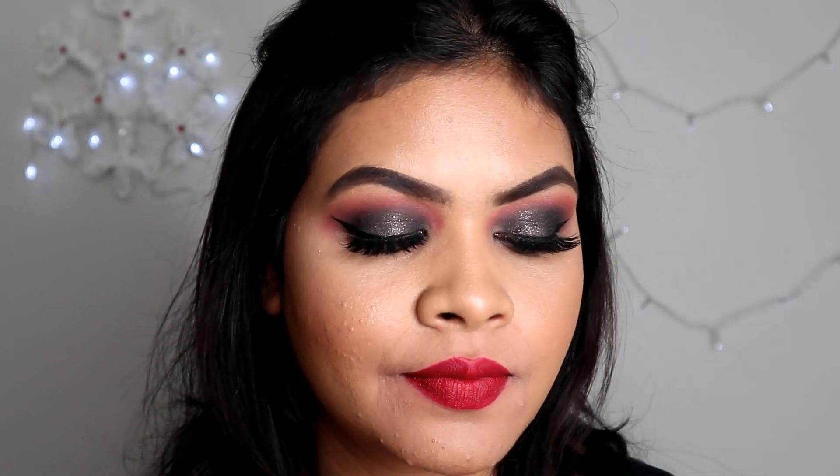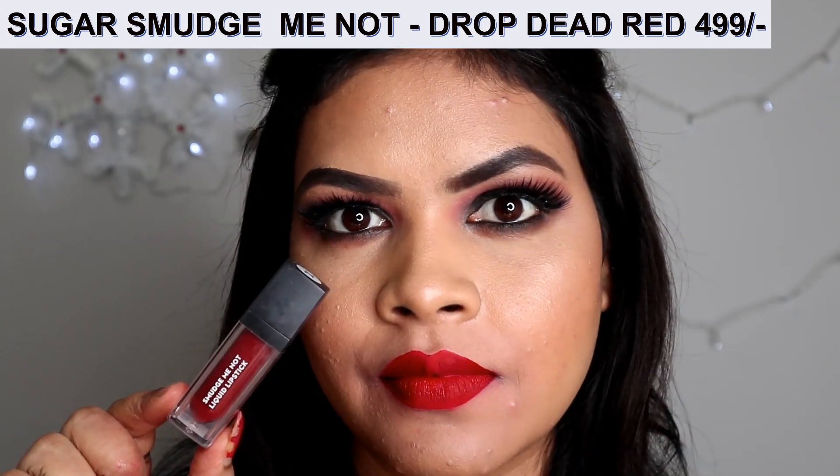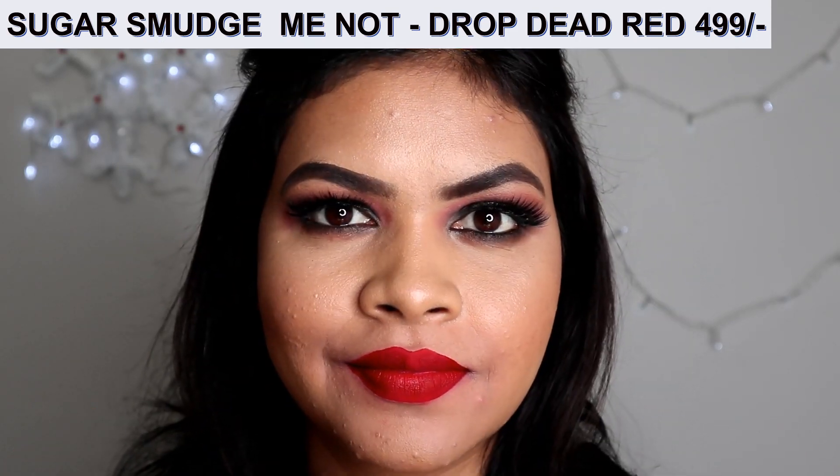Sugar Smudge Me Not liquid lipsticks are very drying, but if you moisturize your lips well you can avoid the drying. These lipsticks last for seven to eight hours.